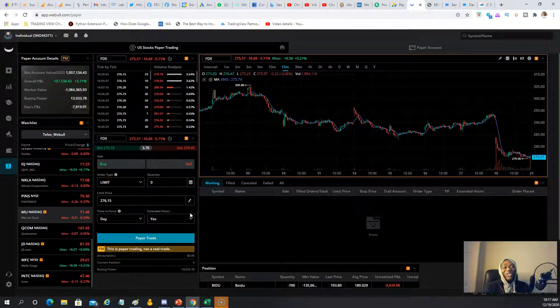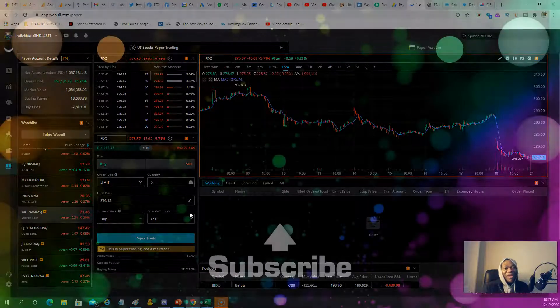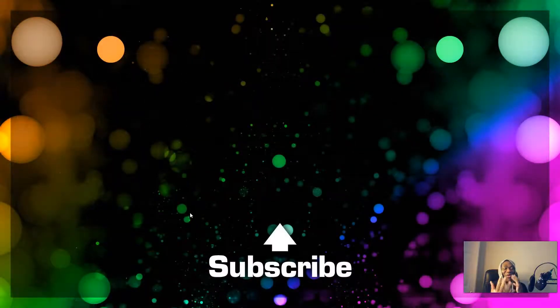Because of the missing options paper trading, I'm sorry Webull — as of now I cannot recommend you as the best choice for option trading beginners. We want beginners to practice options in paper trading because there are so many nuances, so they're comfortable before going live with real money. Hopefully Webull adds this feature in the near future. Have a great day, wherever you're watching from — bye bye.